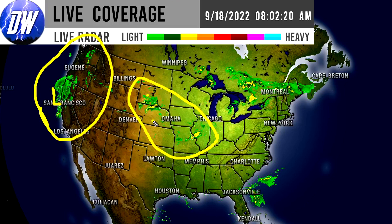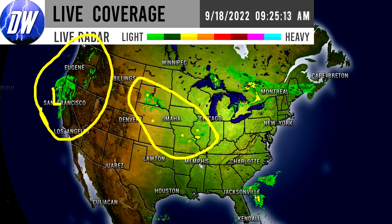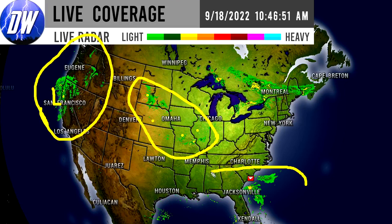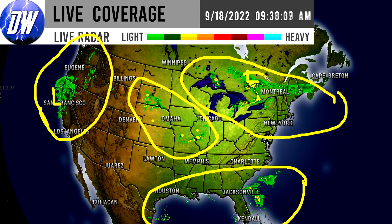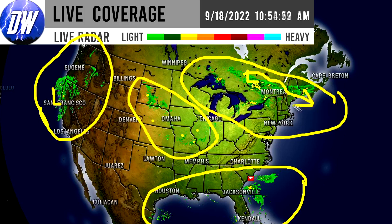We do have some storminess along the western United States. That big storm system we've been talking about that was going to impact California is now there. There is some storminess across the plains throughout states like South Dakota, Nebraska, Missouri, and Illinois. The southeast and gulf states are seeing storminess very typical this time of year, and the northeast is seeing quite a bit of storminess as well as a storm system moves across that region.